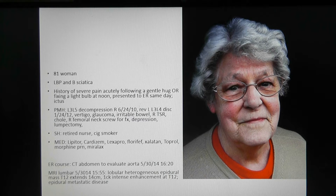Past medical history significant for lumbar decompression at L3 to L5, right side approach in 2010, revised with left side approach two years later. She also has a history of glaucoma, irritable bowel, right total shoulder replacement, colostectomy, right femoral neck screw, depression, and lumpectomy.